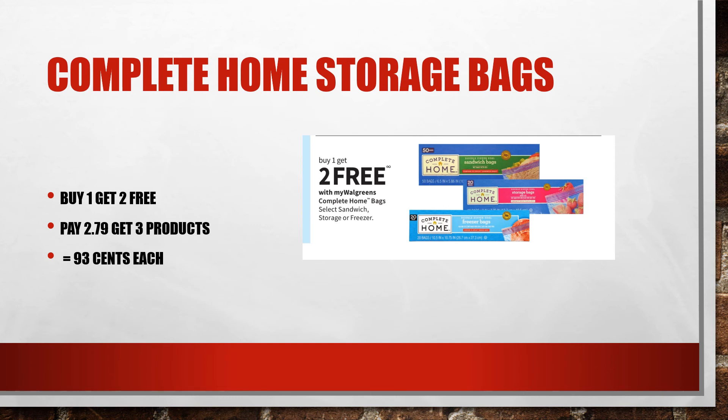This sale comes around almost every week, but it's still a goodie every time. It's on the Complete Home storage bags — sandwich bags and freezer bags — buy one get two free. At $2.79 for the one and getting the other products free, that makes them just $0.93 each, which is amazing — less than the dollar stores. I use them all the time, definitely a good deal.